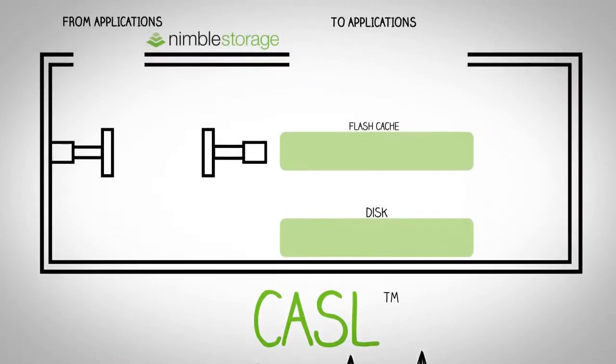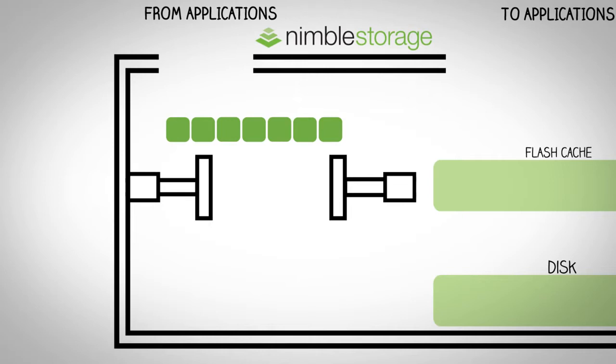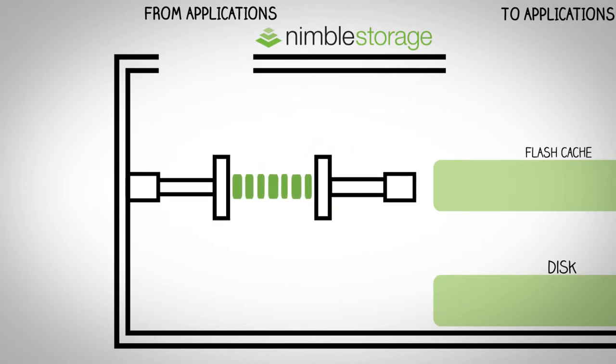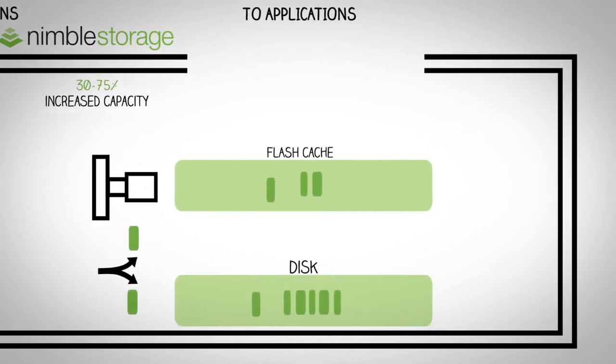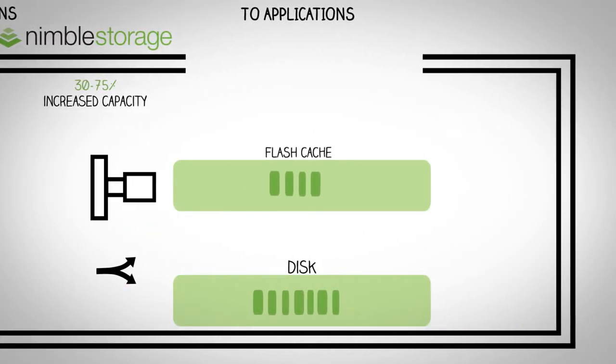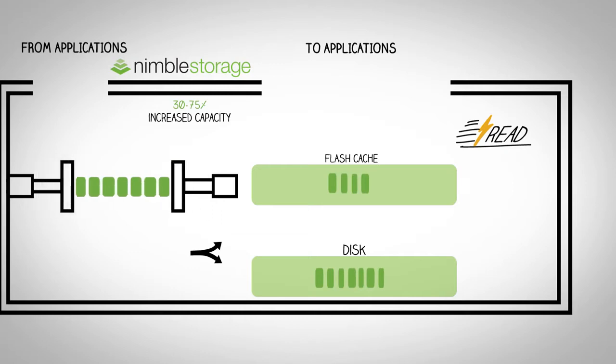How does CASEL work? We sequentialize all data in disk-friendly sequential order, then compress the data as it's written to disk, so you can store 30% to 75% more data in the same space without any penalty to performance. All data is written to disk, and at the same time we intelligently cache the hot data to Flash, giving your applications the speed they need. Fast writes, fast reads. As a result, CASEL efficiently matches performance and capacity needs, while using less than 25% of the hardware of our legacy competitors' products.